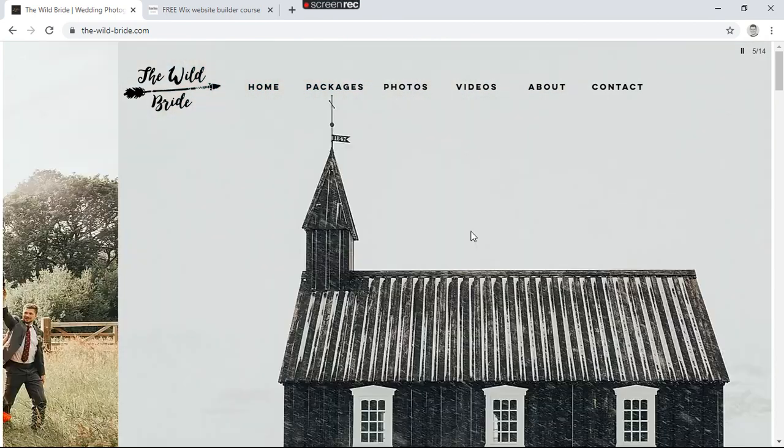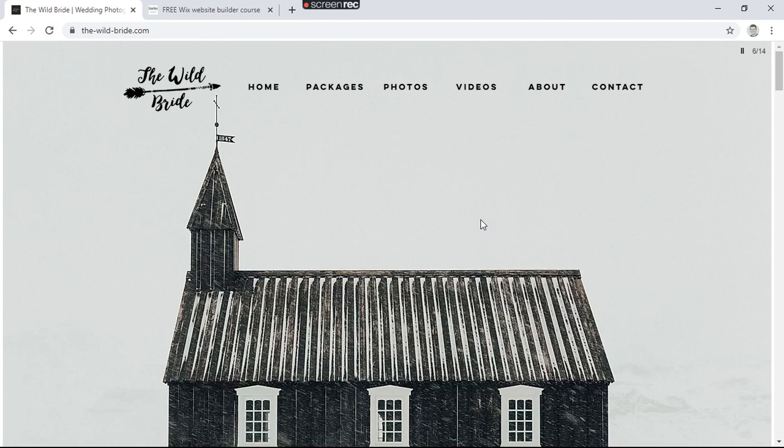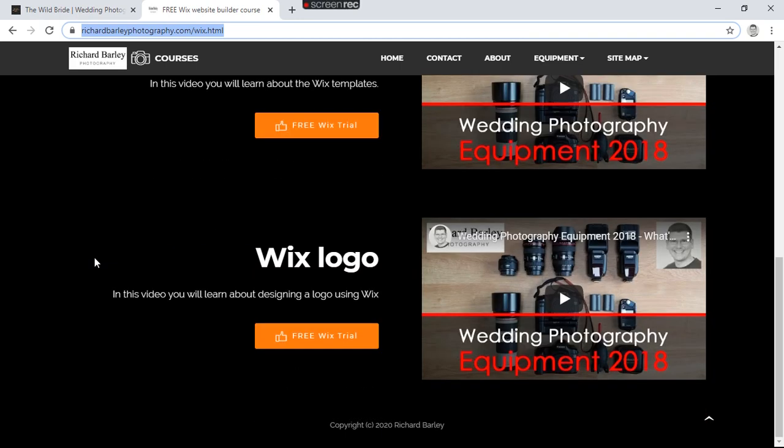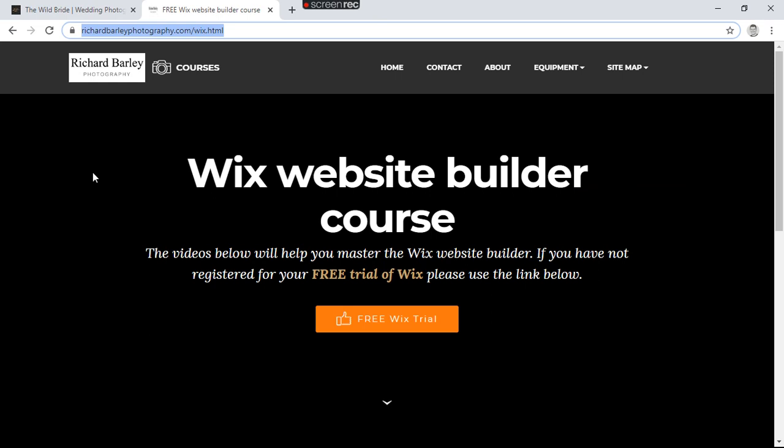That's just an overview of why I would use Wix as a photographer. I'll do another video about WordPress, but you'll find more videos if you go to richardbarleyphotography.com/wix.html — I'm going to put videos on there with a lot more information about Wix. If you're using Squarespace, WordPress, or whatever system you're using, I'd be really interested in your comments below — we all learn from the comments. A lot of photographers do web work as well, so they go together quite well.